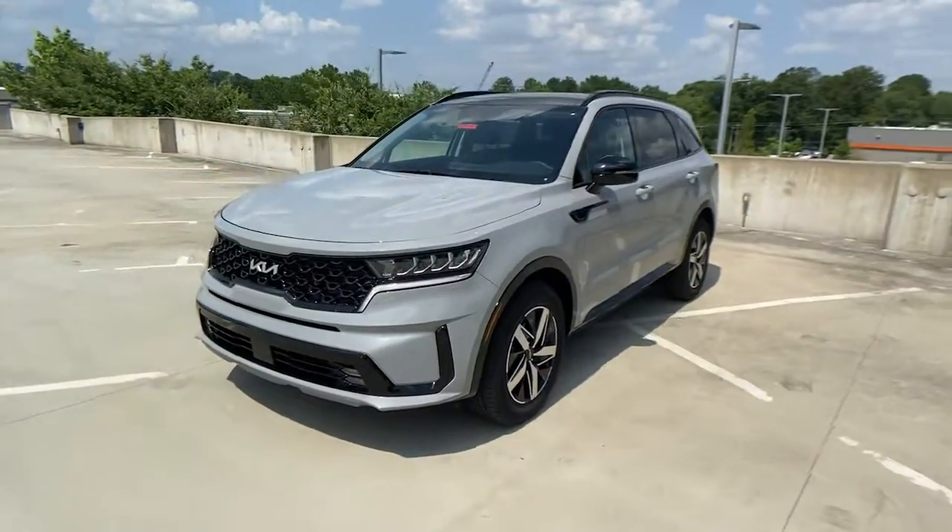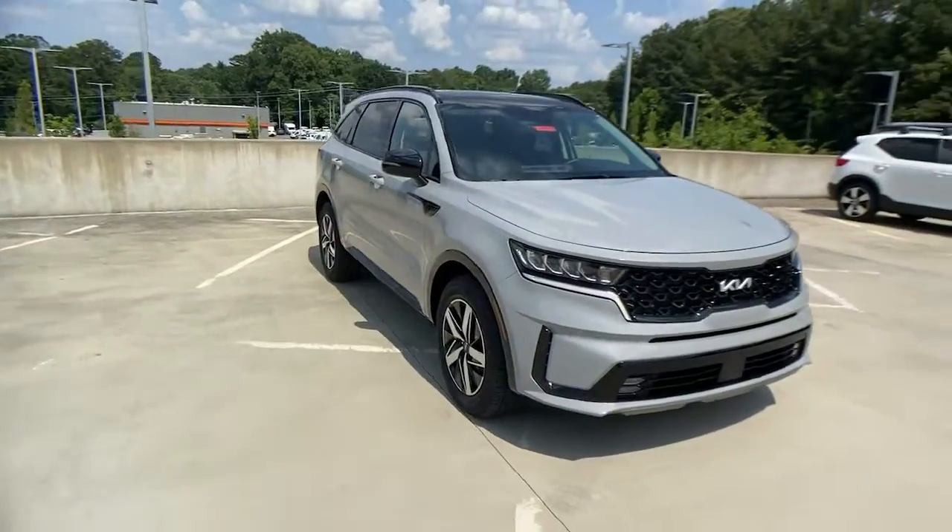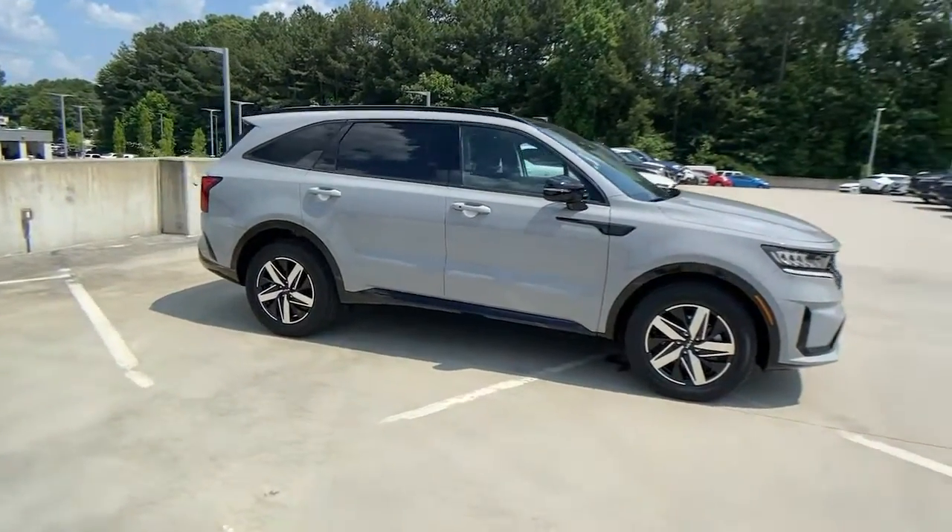Introducing the 2022 Kia Sorento. With less than 5,000 miles on the odometer, this vehicle provides excellent value.